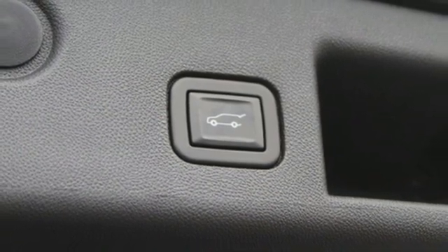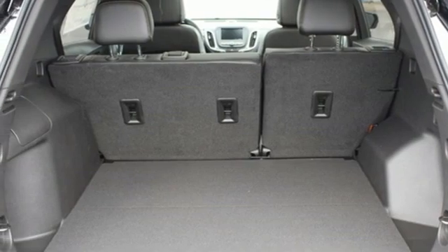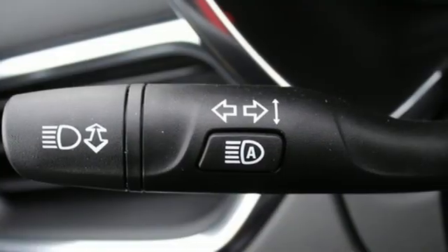Memory exterior door mirror settings, AM-FM satellite radio, first and second row express open and close sliding and tilting sunroof, remote engine start and Wi-Fi hotspot.